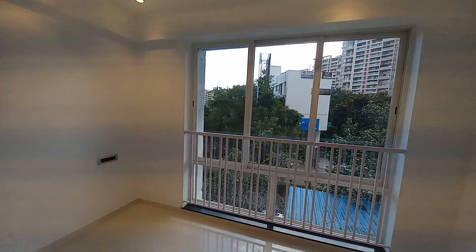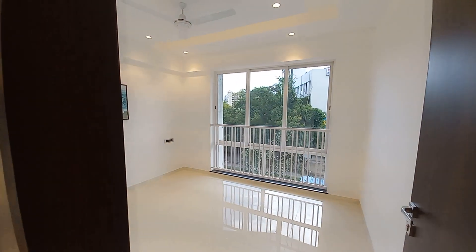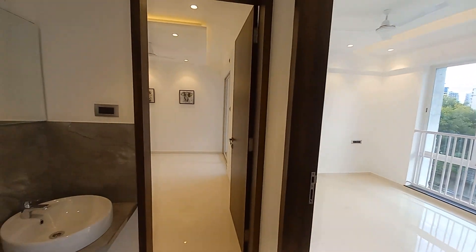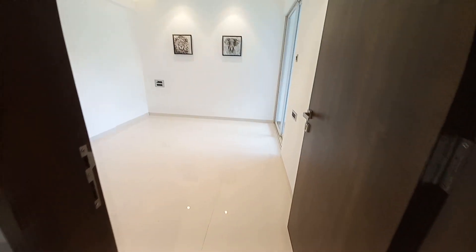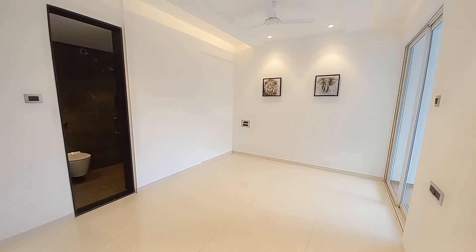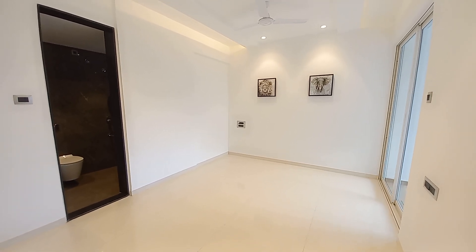Brilliant aesthetics have been used in this apartment as per Vastu. Now we are moving towards the master bedroom. This is the entry, and this master bedroom is having a size of 12.9 feet by 11 feet — almost 13 feet by 11 feet.